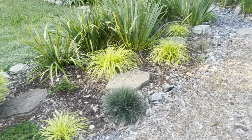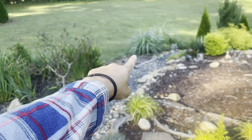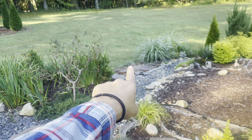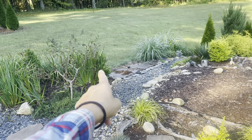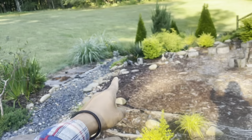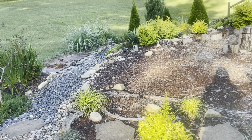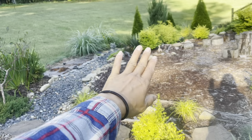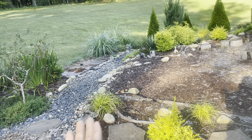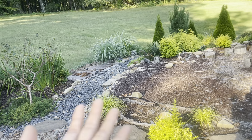That area I'll leave bare because we need access for the tractor, so the tractor has to be able to come in here if needed — I need to keep that space clear. If you're wondering why I don't have plants there, that's the reason. I might end up putting container plants here, which would be a good idea to make the space not look so bare.